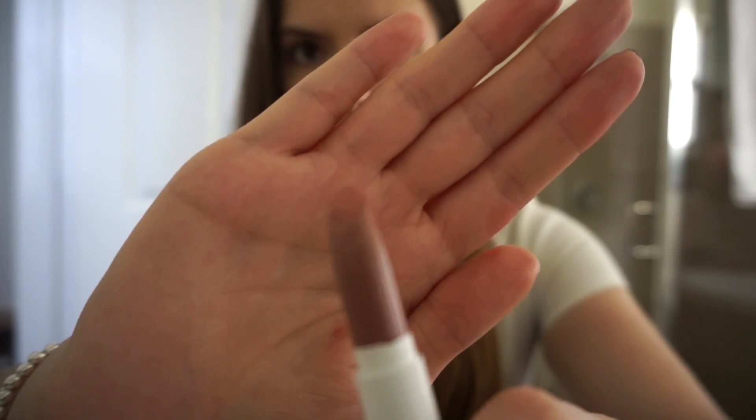This one is Aquarius, and it's a little bit too nude for my taste. I usually go for lip colors that have a little bit more of a rose undertone, so it's a little too nude, but it's still really pretty. The one I'm wearing now is Cookie, and I feel like this is also a nude but it's a little bit more brown.